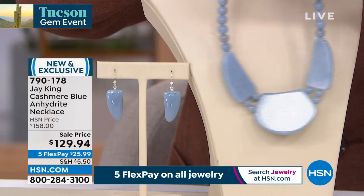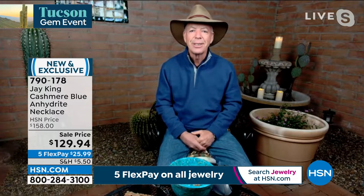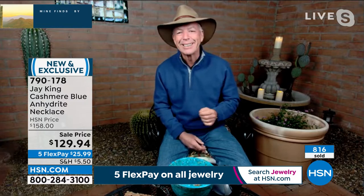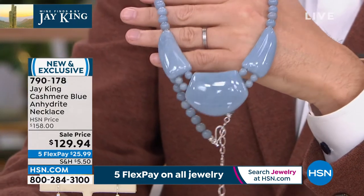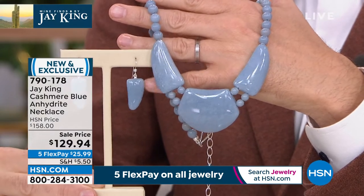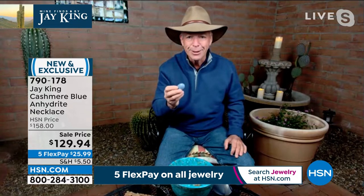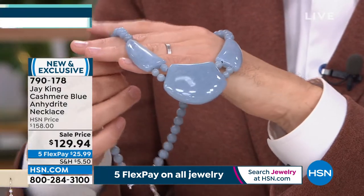When I see materials like this, I always think someone has treated it — done some clarity process or color enhancement. I can guarantee you they haven't, and the reason I know is because I'm the guy who cut it, right from the rough material. That's how we know everything about what we do. That's why I can say with confidence what anything I do is — because we actually buy the rough ourselves.